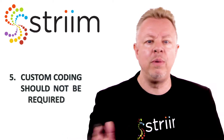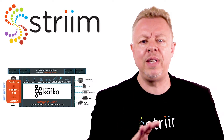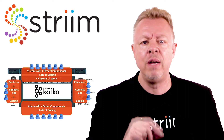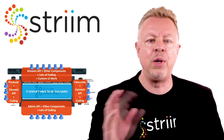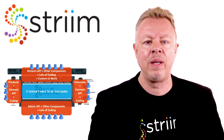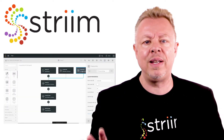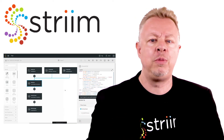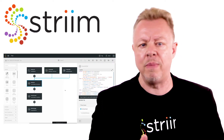Building data pipelines and working with streaming data should not require custom coding. Piecing together multiple open source components and writing processing code requires teams of developers, reduces flexibility, and causes maintenance headaches. The streaming platform enables those who know data, including business analysts and data scientists, to work with data directly using SQL-based queries, speeding development and handling scalability and reliability issues automatically.